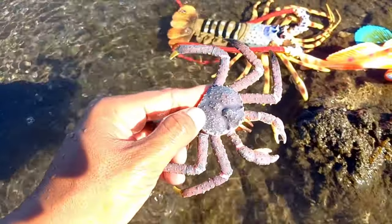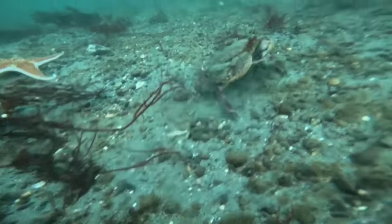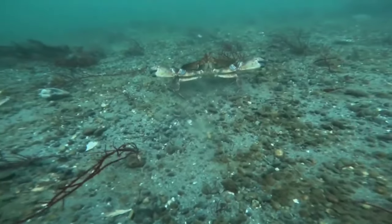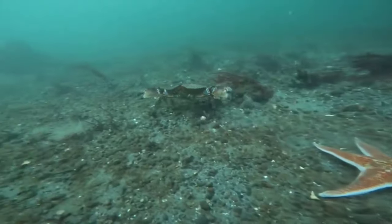There is a crab. Crabs have teeth in their stomach. If you look at a crab at a glance you will only see its shell, antennae, legs, and claws. However, if you turn the crab's body over, you will see that their stomach has teeth.